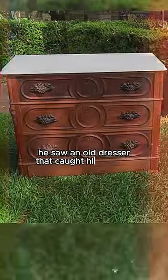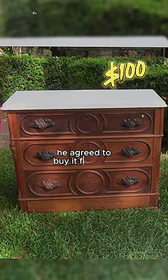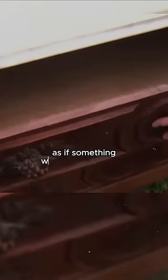He saw an old dresser that caught his interest. After negotiating the price with the seller, he agreed to buy it for $100. He loaded it into his truck, but while doing so, he heard noises from inside the dresser, as if something was forgotten inside.